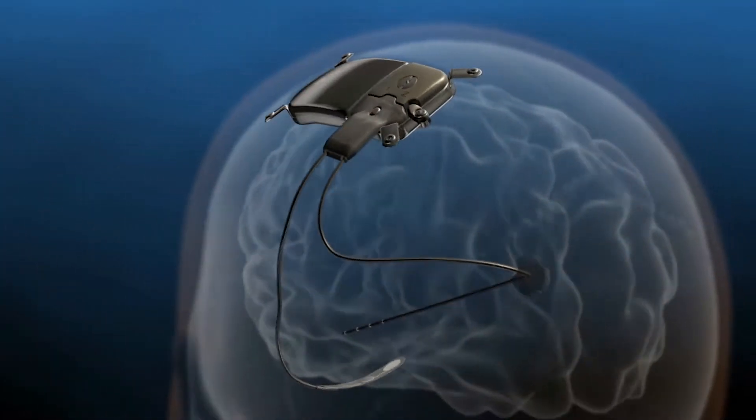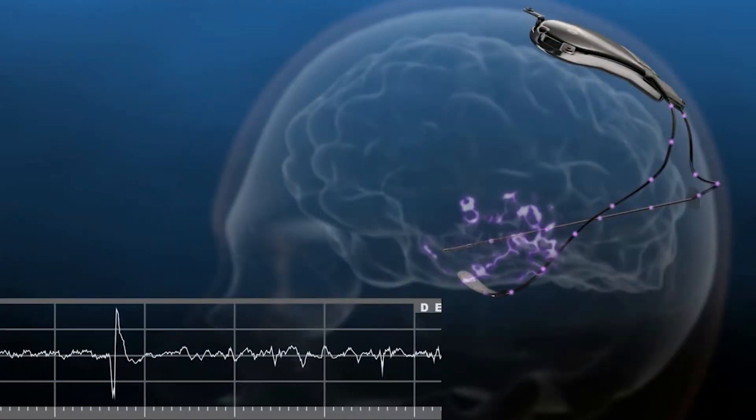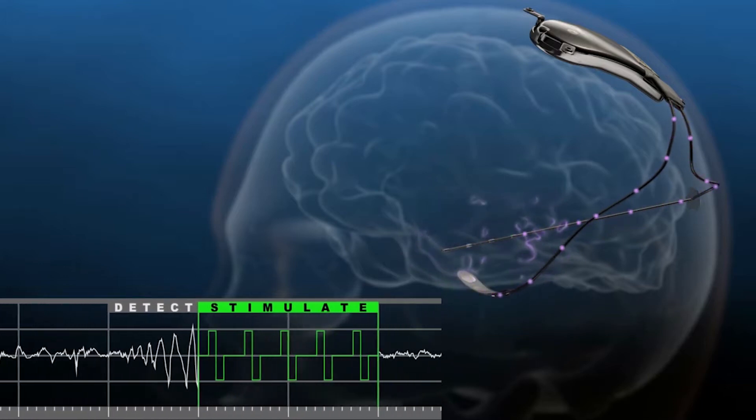Till a few years ago, seizures used to be treated with either chemicals, surgery, diet, or electrical devices that were implanted in the shoulders and then sending electrical impulses to the nerves in the neck. But RNS is implanted in the skull — it detects the onset of a seizure directly from the brain and then sends in a tiny electrical impulse to stop the seizure just at the beginning.